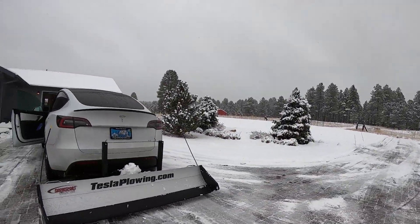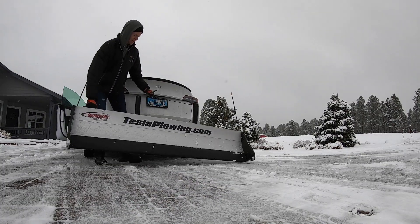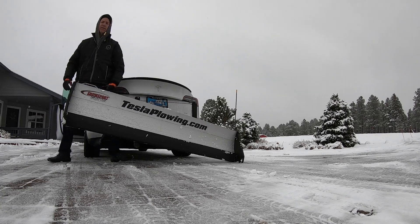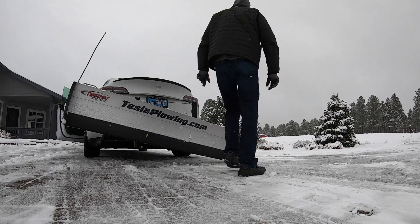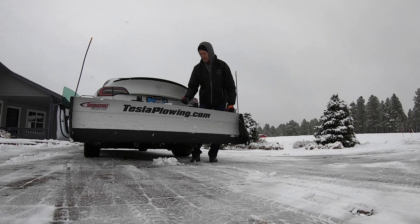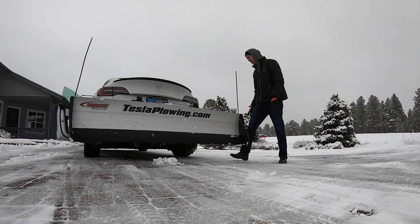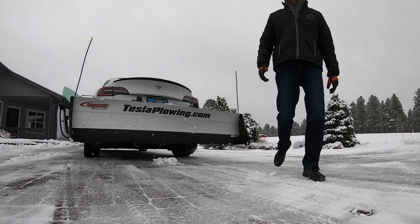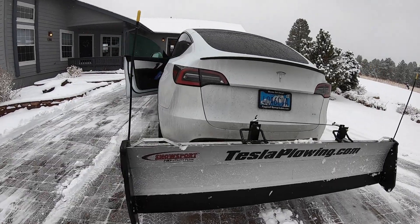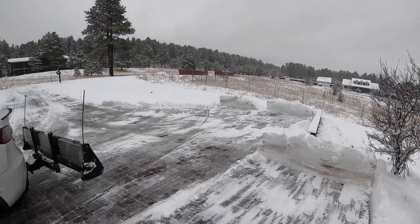We're going to put this back on — we'll show you how this works. Come over here, take these off, grab this, put it in the transport slot, back down. Same thing on the other side — take this out, move this up, transport mode. Boom. Now we're ready to roll. So that's it — now we're in transport mode and we're ready to go to the next spot. Pretty simple. Teslaplowing.com, baby.